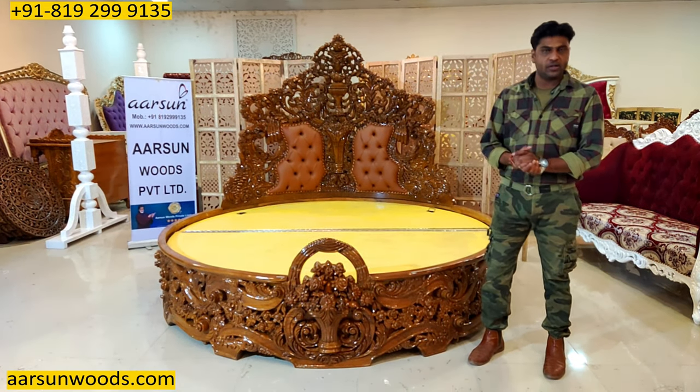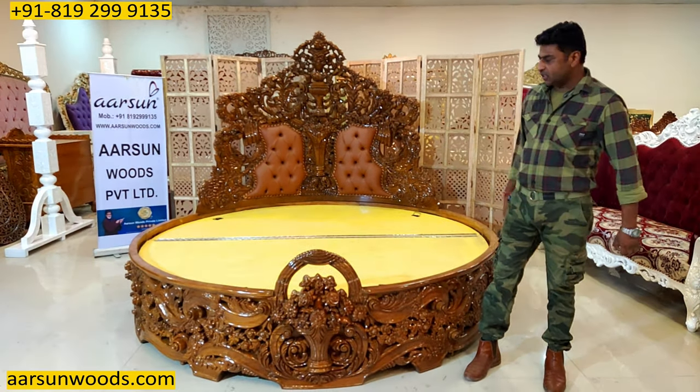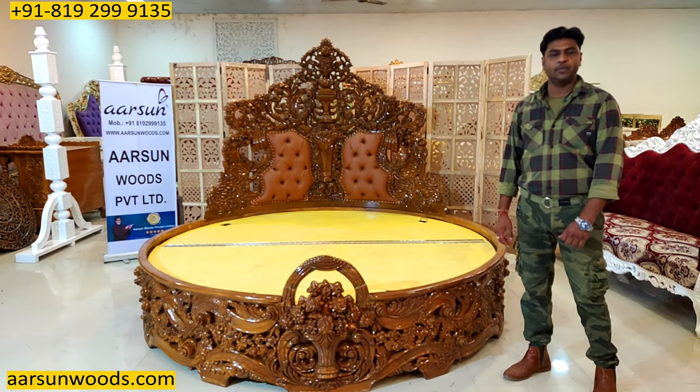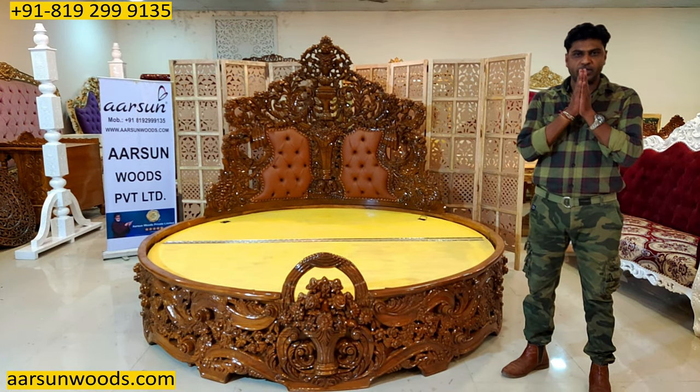I will show you more designs in a few days. We are making a lot of round beds now. As of now, this is a king size round bed — a real royal design that anybody and everybody would love. Please leave a few comments. Thank you so much.